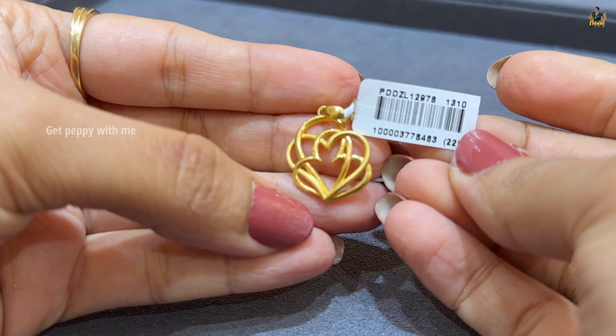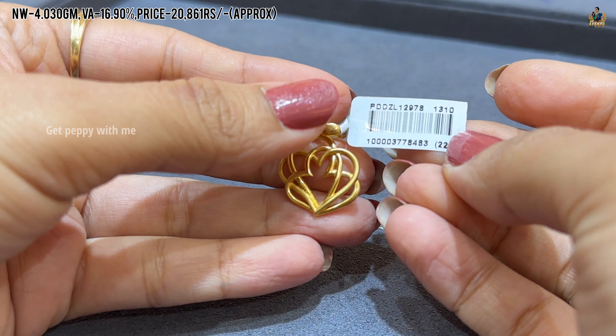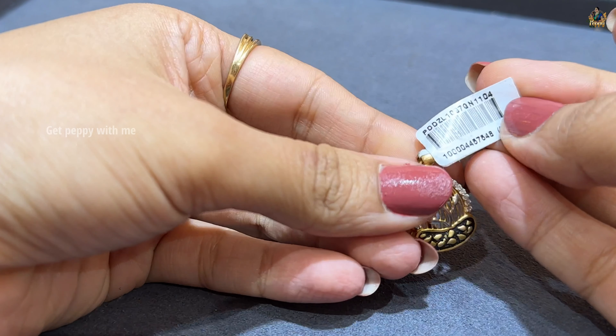And the next piece is this one — it's made all hearts. Net weight of this is 4.030 grams, wastage is 16.90%, and price is also mentioned.